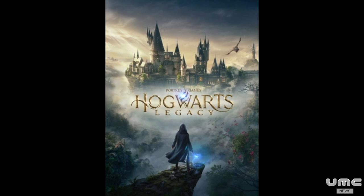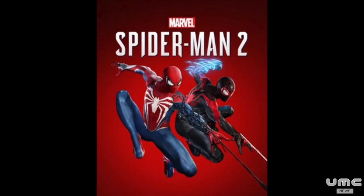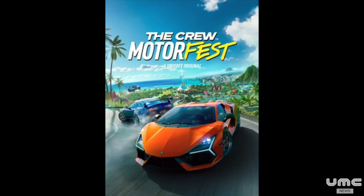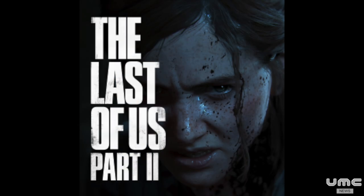Additional PS5 Pro Enhanced titles include Hogwarts Legacy, Horizon Forbidden West, Marvel's Spider-Man 2, Ratchet and Clank: Rift Apart, The Crew Motorfest, The First Descendant, and The Last of Us Part 2 Remastered.